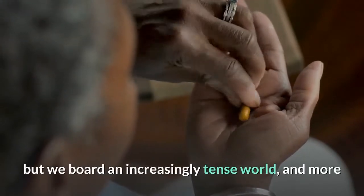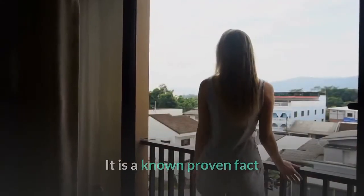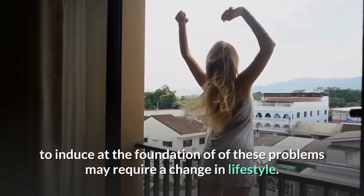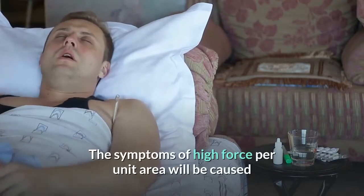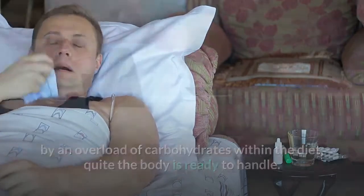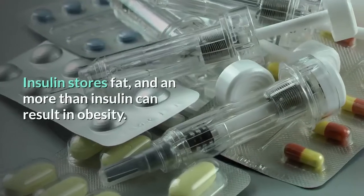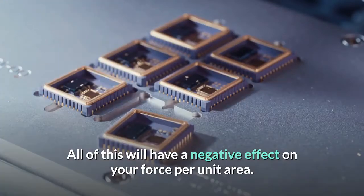High blood pressure is the result of hypertension, and the causes aren't always clear. We live in an increasingly tense world and more people are dealing with high blood pressure. It's a known fact that people suffering from high blood pressure frequently carry excess belly fat and may be at risk for type 2 diabetes. Addressing these problems may require a lifestyle change. The symptoms of high blood pressure can be caused by an overload of carbohydrates, which the body converts into sugars that raise glucose levels, forcing the body to produce more insulin. Insulin stores fat, and excess insulin can lead to obesity.